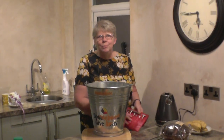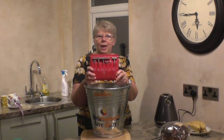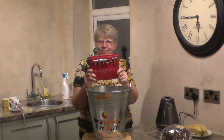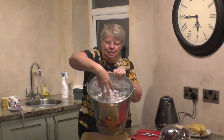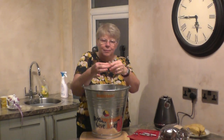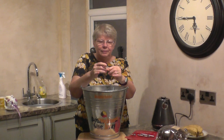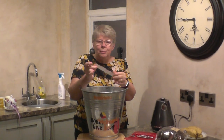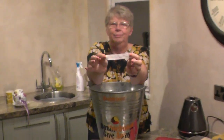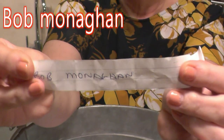Hi everybody, I hope you're all well. Welcome to John's Sunday night giveaway. It's a ball gauge set — this is the box. We get three pieces of metal, and the winner is Bob Monaghan. Thanks, Deb, that was great. All I need to do now is get your address and I'll get that in the post for you this week.